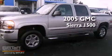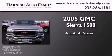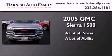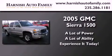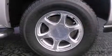This is a 2005 GMC Sierra 1500. All of the following features are included.